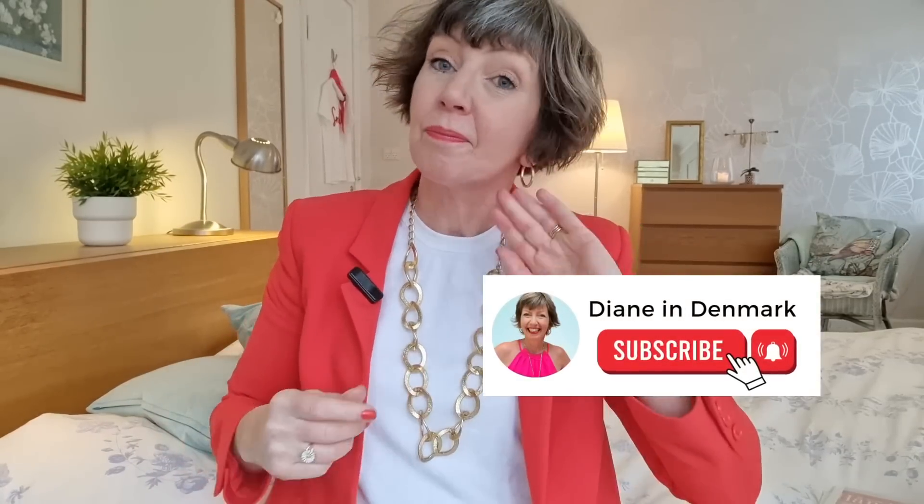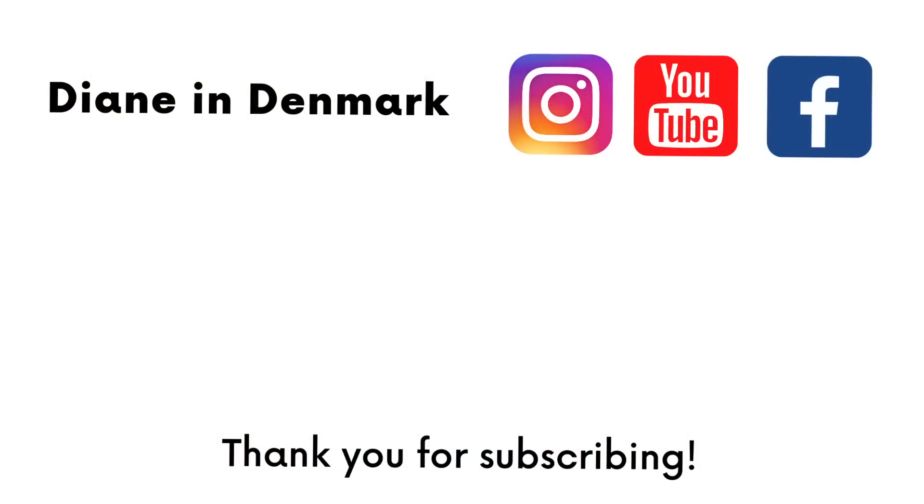I hope I've made a little difference for you today. Remember to like the video, subscribe. Live long and prosper — may the decluttering force be with you — and I'll see you very soon. Bye for now!